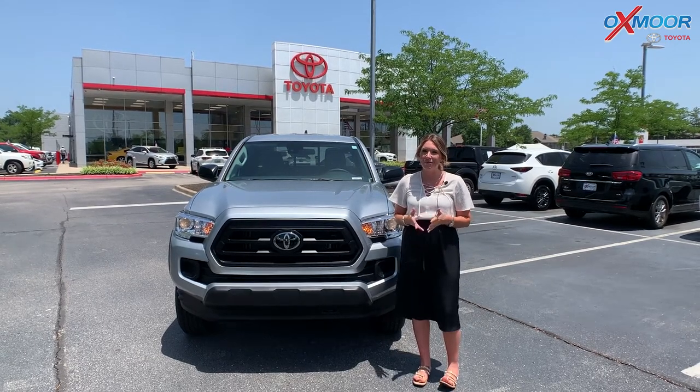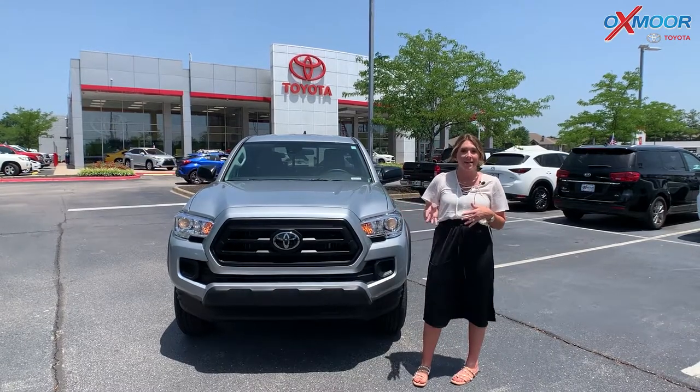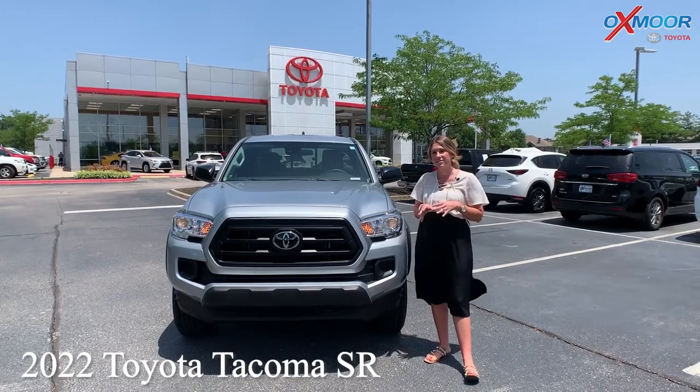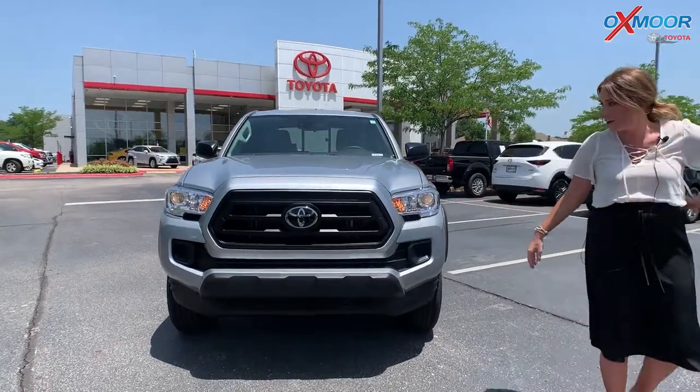Hey everyone, I'm Gabrielle and I'm over here at Oxmoor Toyota today. We have a new Toyota Tacoma in stock. This is the 2022 Toyota Tacoma SR with an access cab. So let's go ahead and start on the front of this vehicle.